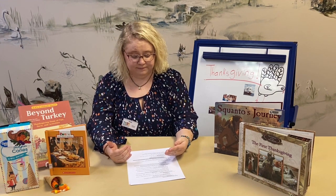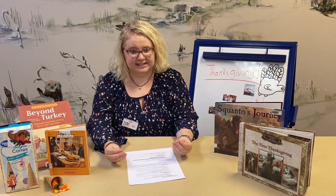Facts about Thanksgiving: The Pilgrims didn't quite like what was going on in England, so they decided to get on a boat and sail across the ocean. They were at sea for 66 days, traveling from England to the new land — which is now the United States.